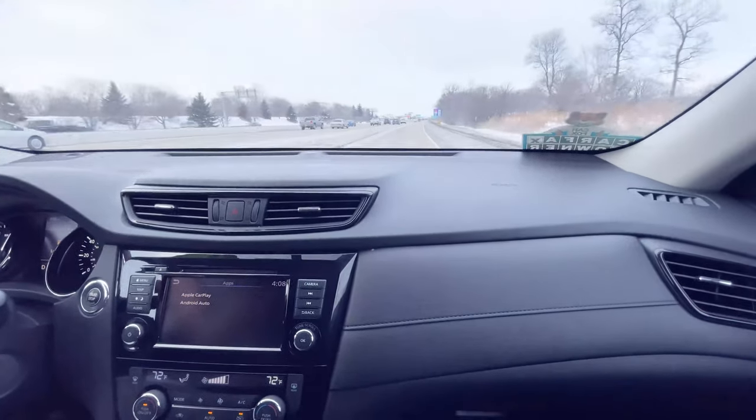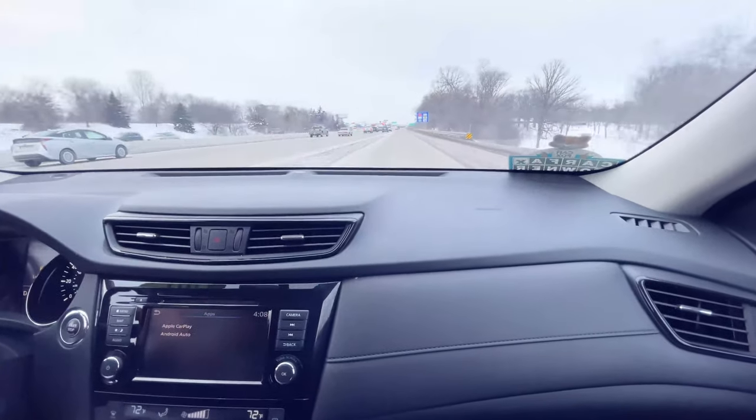But also when you're not using that horsepower, you can get an EPA estimated 32 miles per gallon.